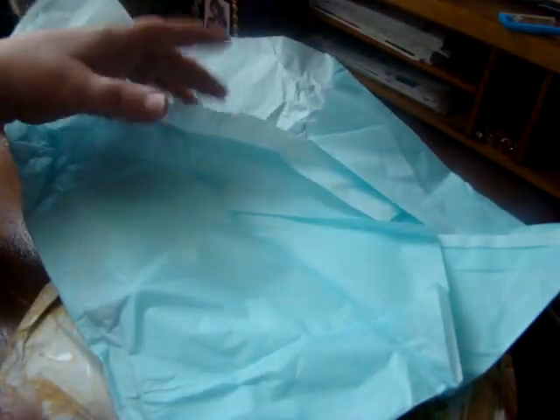Look at how cute she has this tied — she's got some sari silk here and look at that pretty butterfly. Isn't that gorgeous? I'm all about the extra touch of the packaging. I just think that really adds to the stuff that you send.